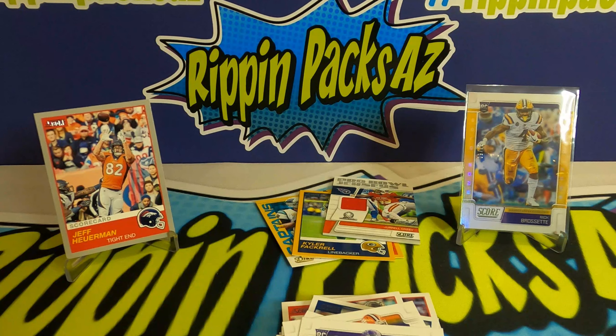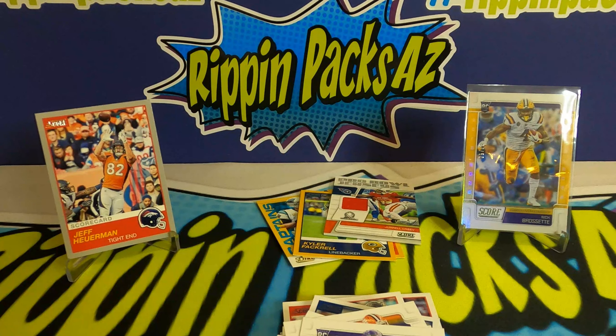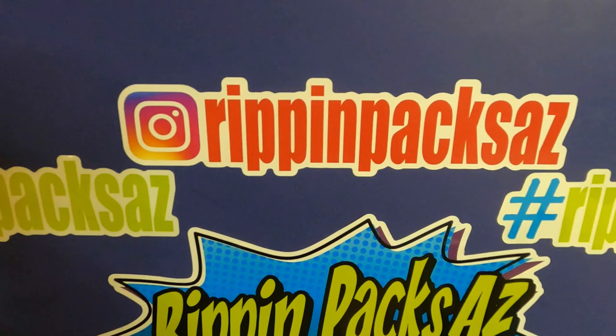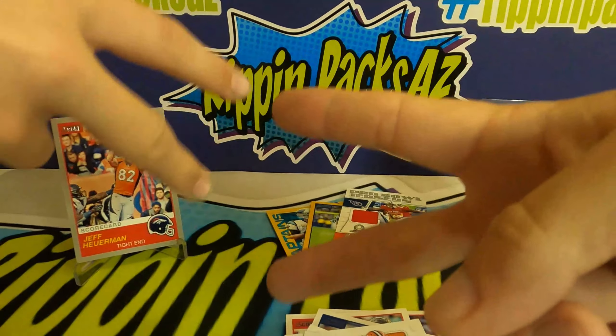Connor liked the hobby pack because he got a ton of Broncos cards — can't blame him, and that Drew Locke is a nice card. Well, thanks for checking out this video. Stay safe out there — we know it's hard to get out with everything going on. We're going to do more retail rips, some blaster boxes, new 2020 Leaf coming up, and some 2017 Score I found at Target — doing a little Patrick Mahomes hunting. Make sure to destroy the like button and subscribe — follow us at RippinPaxAZ. Thanks for watching, see ya!